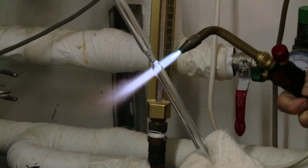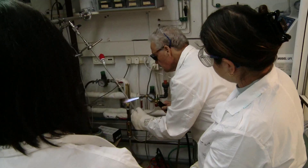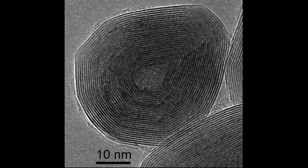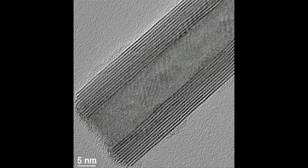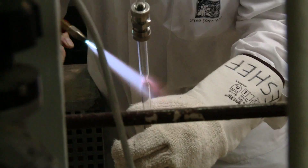The Department of Materials and Interfaces has a few groups active in hard matter research. Twenty years ago, I discovered new nanomaterials which are called inorganic nanotubes and inorganic fullerene structures. These structures are analogous to the carbon fullerenes and carbon nanotubes. These nanomaterials are superior solid lubricants.